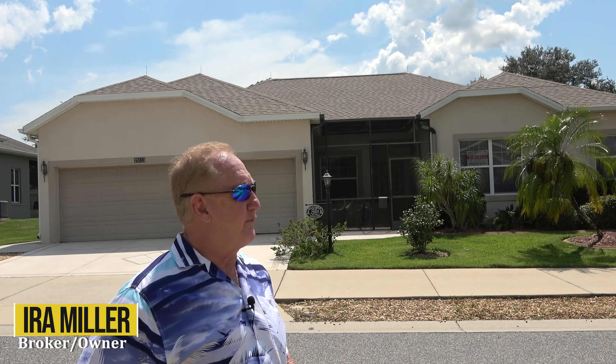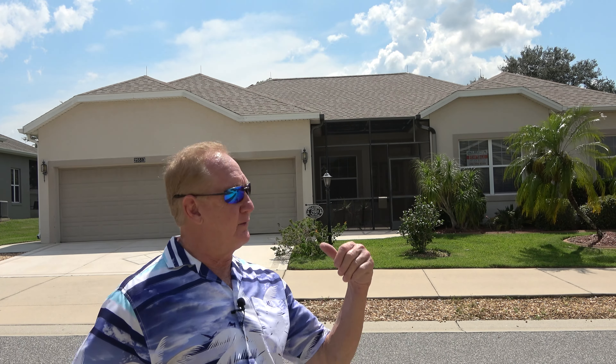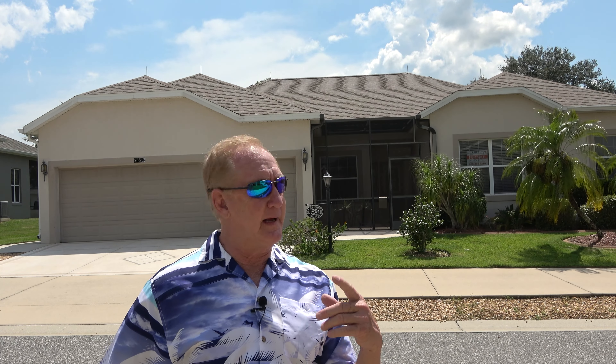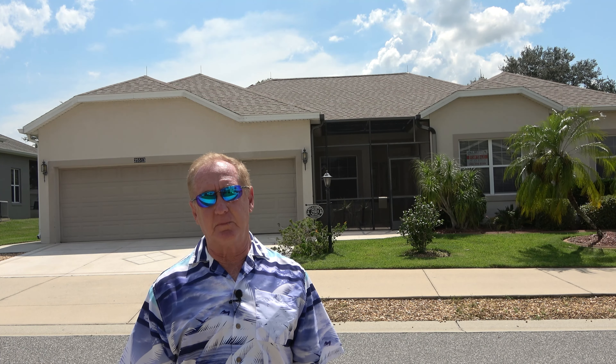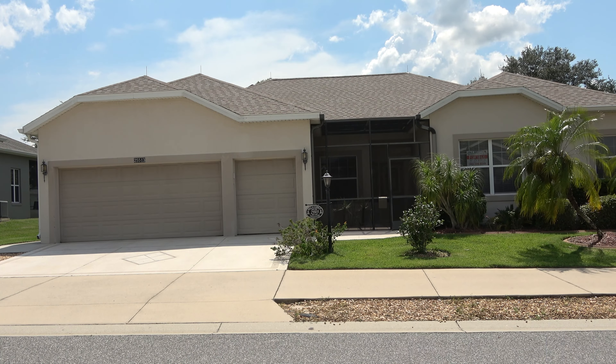Hey everybody, Ira Miller here with Homes Around the Villages YouTube channel. Today we are coming to you from the Plantation of Leesburg. Sue asked me if I would come out here and do a video on this home, and that's what we're going to do. We're going to walk around the outside, walk around the inside, and really get a good look at this home. It is a pool home and it does have a golf cart garage, so plenty of nice features.